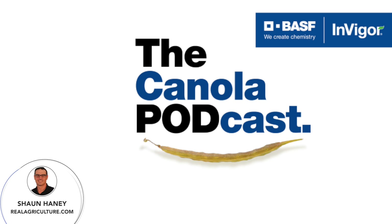Today we're talking about the demonstration strip trial program that BASF has for Invigor. We'll take you through what the trial program looks like and hear from a grower about their experiences with the program. All of this is going to help you make more informed decisions when selecting Invigor canola hybrids for your farm.